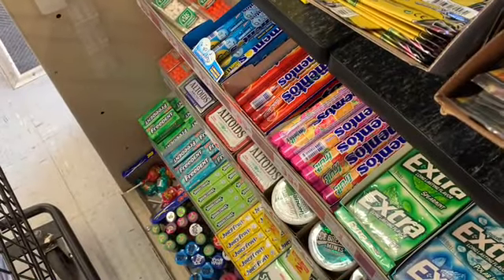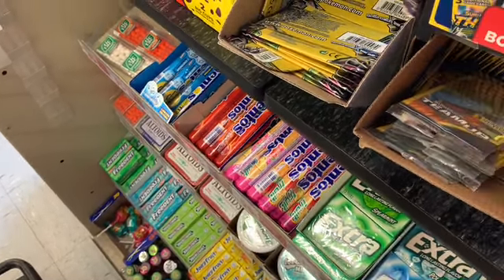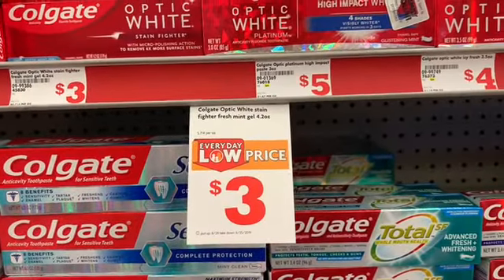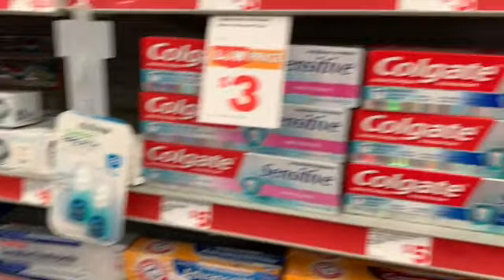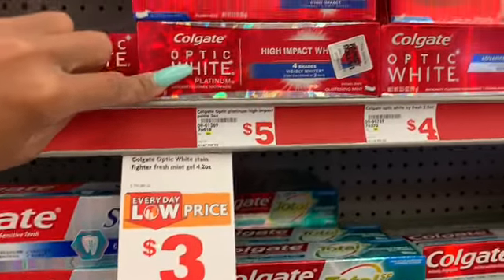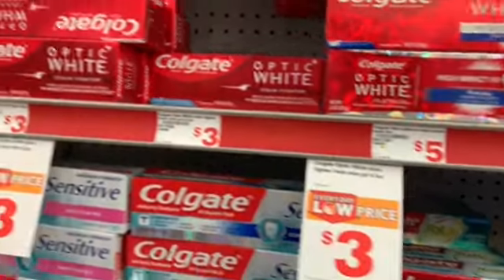I'm going to type my phone number in. Let's see what it drops to — $16.51. So I'm about to return the toothpaste because the coupon did not come off for it. This one's $5 but the coupon does not work for that one — it does work for this other one though.